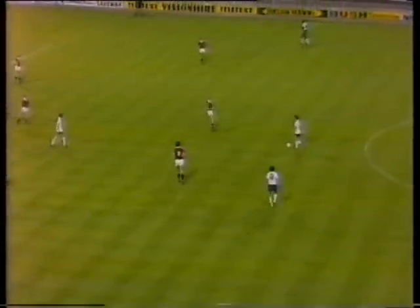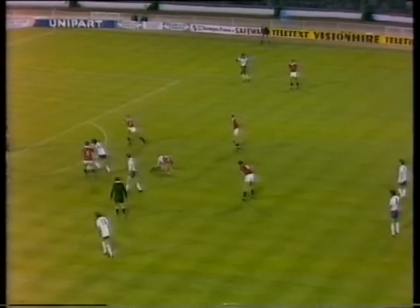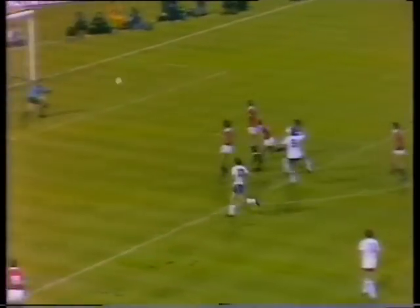McDermott again. Gates. Mariner. Oh, Mariner trying to worm his way through to get a shot in. Oh, a brilliant goal by Paul Mariner. 4-0. There you go. There you go.